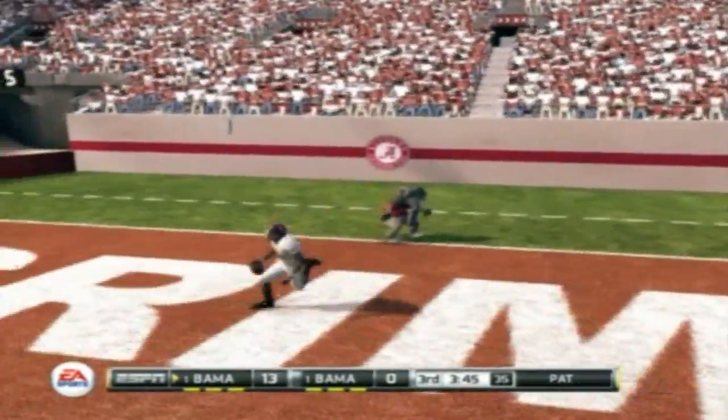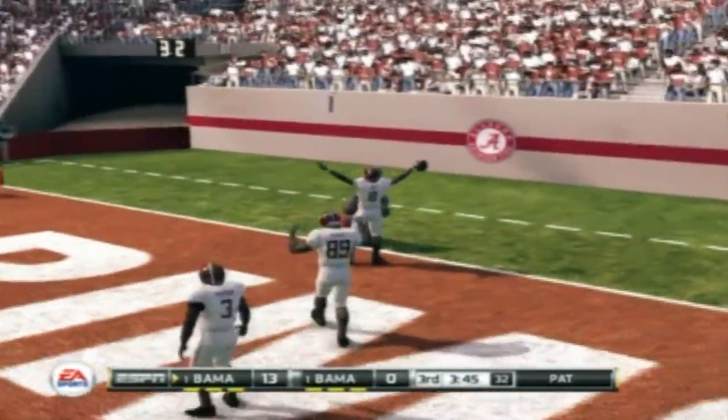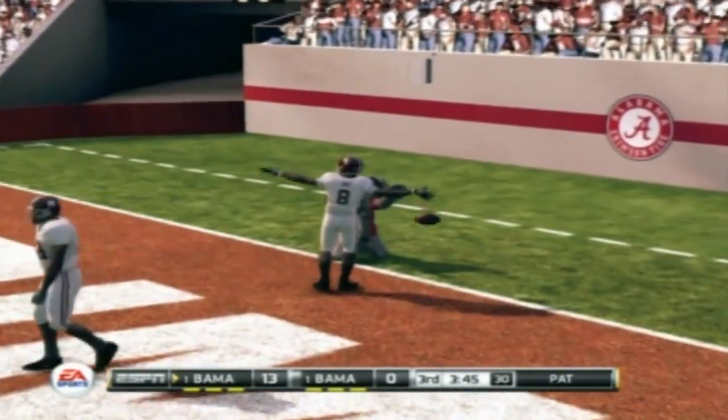Well, Brad, one of the things with this defense is you leave yourself vulnerable in one-on-one coverage. Great throw by the quarterback, and great speed by the receiver.